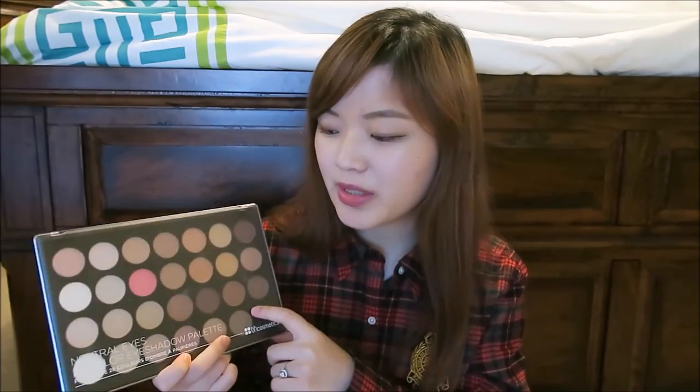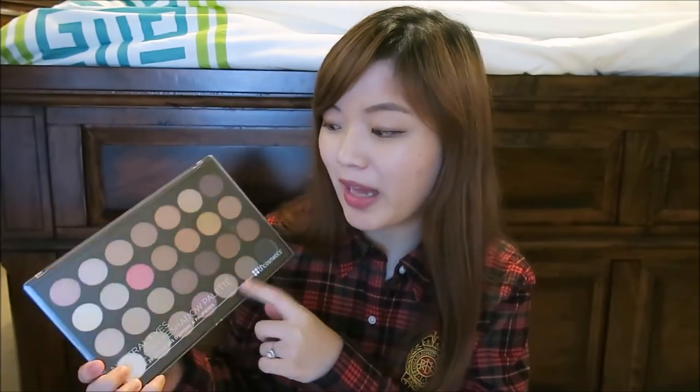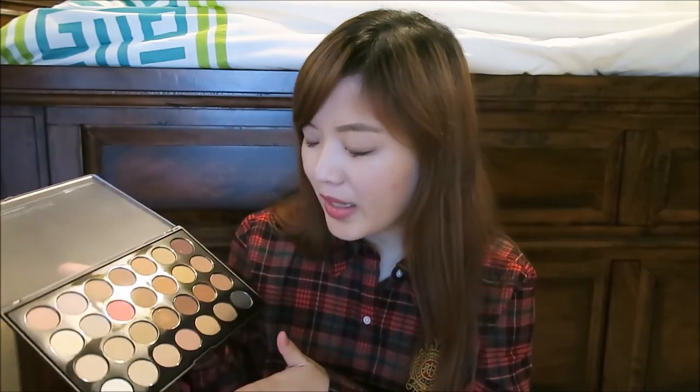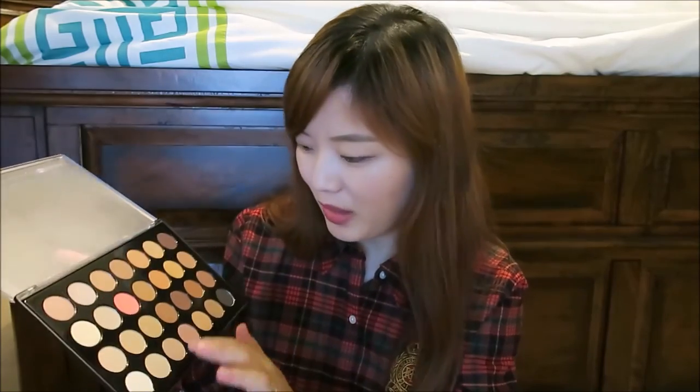The first item I wanted to mention is from BH Cosmetics. This is my first time trying BH Cosmetics, but I heard so many YouTubers say how good the quality is compared to their prices, because their prices are really, really affordable. Because it was Black Friday, I got this palette for only $7. Most of the shadows are very shimmery — they are so creamy, buttery, and go on very nicely. They're very blendable and it has so many colors, all of them neutral.